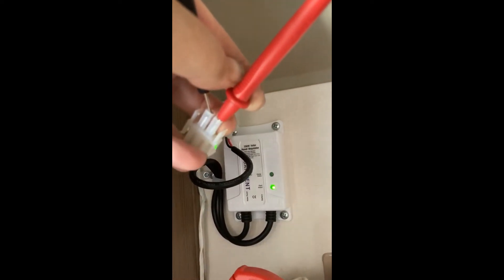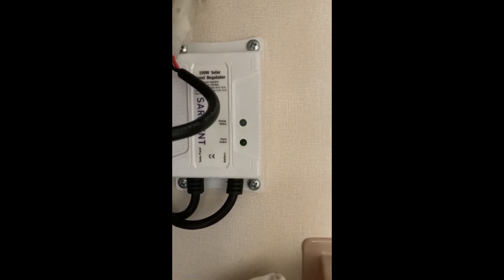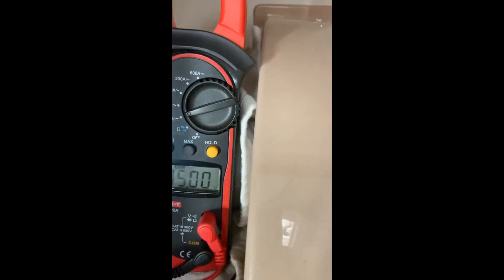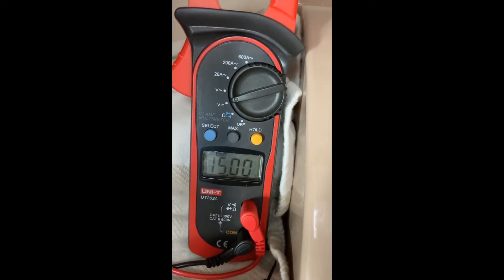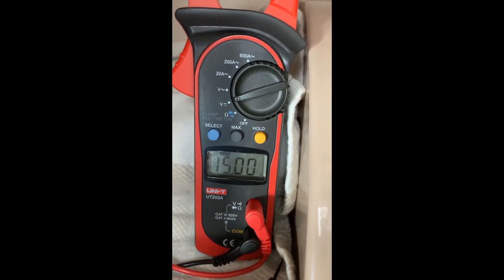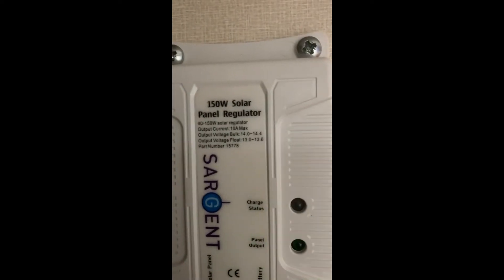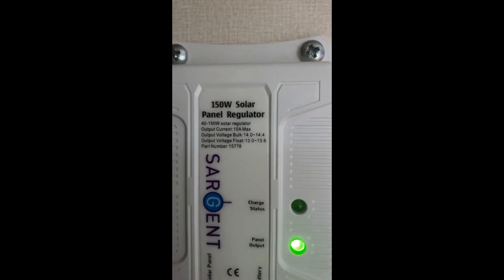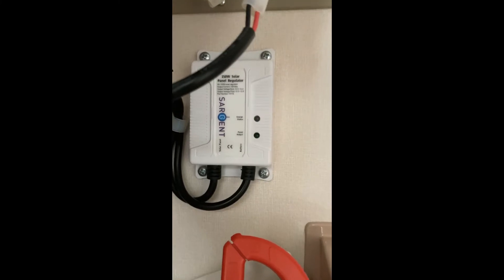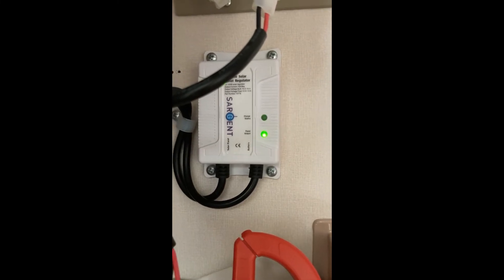Now I'm checking the output from the regulator to the batteries. You can see there's no charge status anymore because I'm not calling for anything, but my meter gives a constant 15 volts all the time no matter what. Because the regulator maximum is 14.4 volts, I asked Sargent whether that would be a problem. After some back and forth they said yes, it could be your regulator and it needs to be changed.